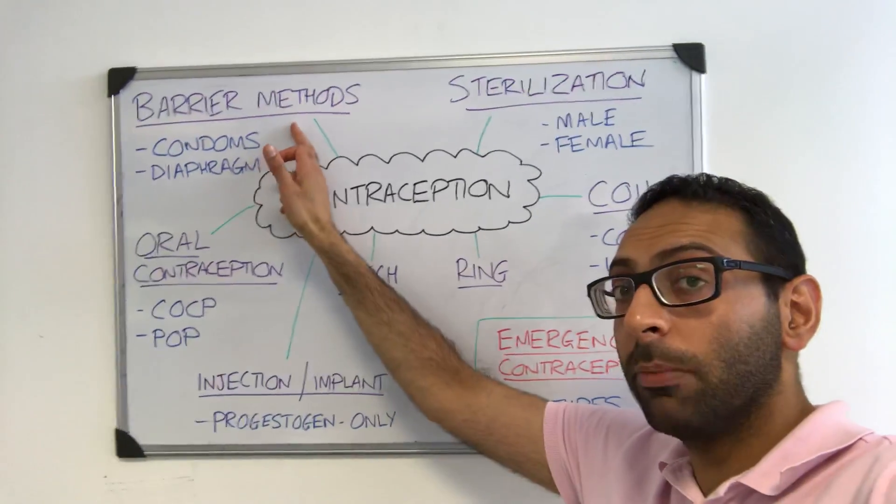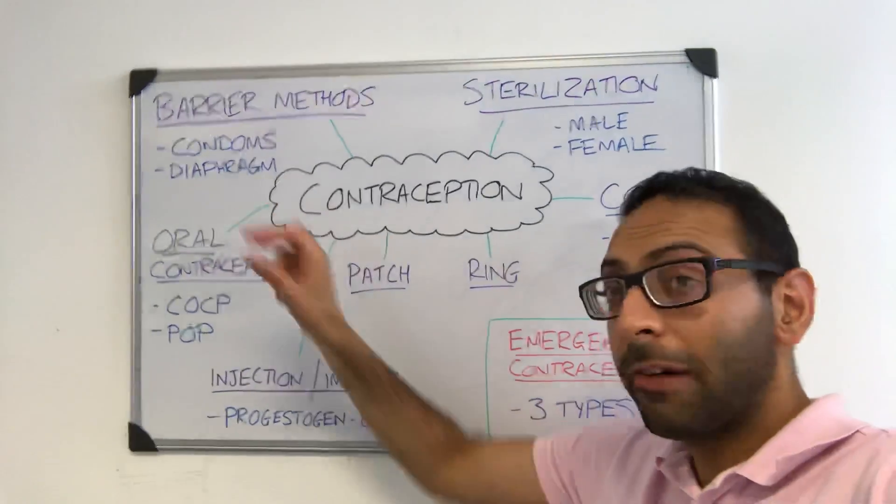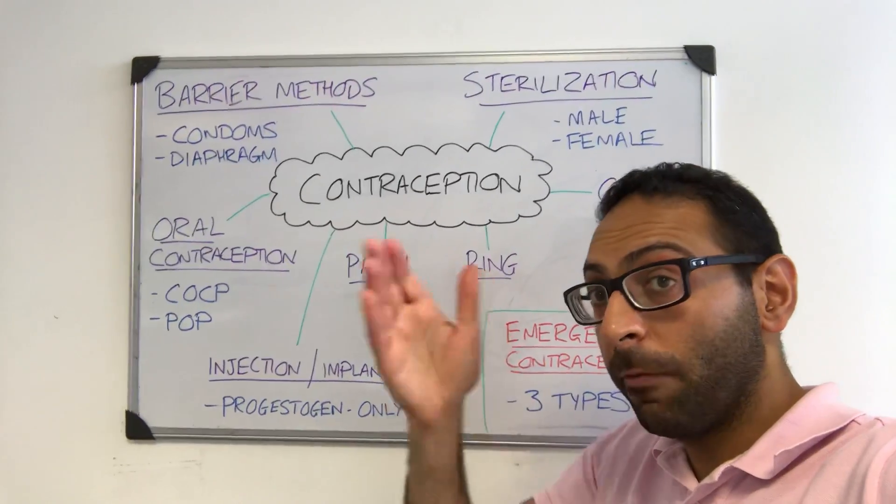So you start with your barrier methods — a physical blockage that stops the sperm meeting the egg. Things like condoms, diaphragms, or caps in females — a physical blockage.